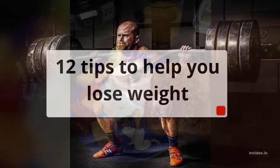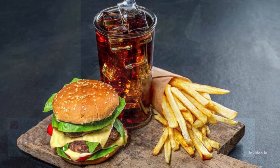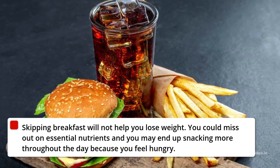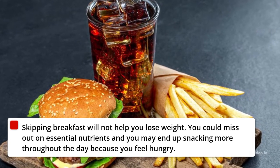12 Tips To Help You Lose Weight. 1. Do Not Skip Breakfast. Skipping breakfast will not help you lose weight. You could miss out on essential nutrients and you may end up snacking more throughout the day because you feel hungry.